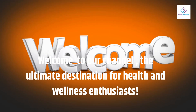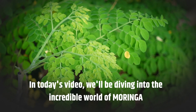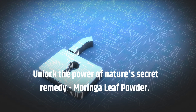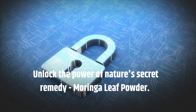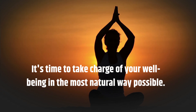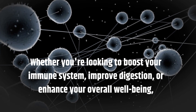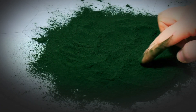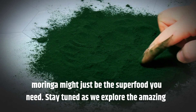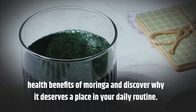Welcome to our channel, the ultimate destination for health and wellness enthusiasts. In today's video, we'll be diving into the incredible world of Moringa. Unlock the power of nature's secret remedy, Moringa Leaf Powder. It's time to take charge of your well-being in the most natural way possible. Whether you're looking to boost your immune system, improve digestion, or enhance your overall well-being, Moringa might just be the superfood you need. Stay tuned as we explore the amazing health benefits of Moringa and discover why it deserves a place in your daily routine.